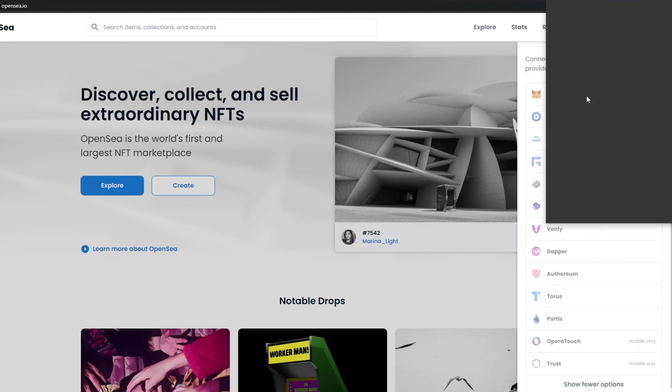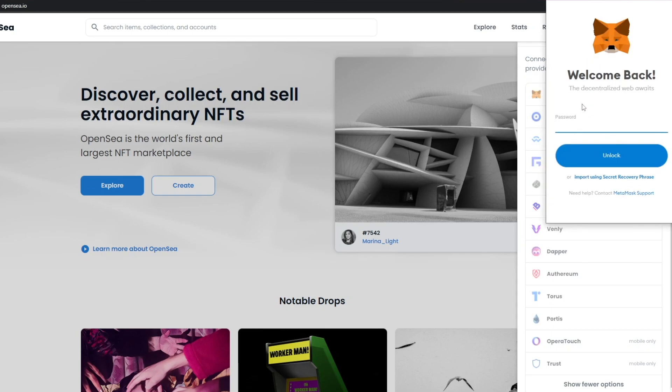Once you choose MetaMask, it'll open up the MetaMask website where you simply create an account. I've already added the Chrome extension for MetaMask onto my browser. I'm going to enter my password, click on unlock, and open up all the settings.